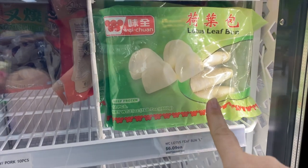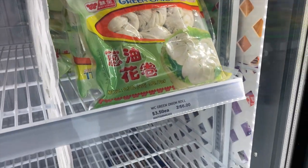Look, they have a vegan ham roll! And they have lotus leaf buns — I love these. Green onion rolls, that looks good. And of course they've got the dumplings here. It's my first time here and I'm having a lot of fun so far.